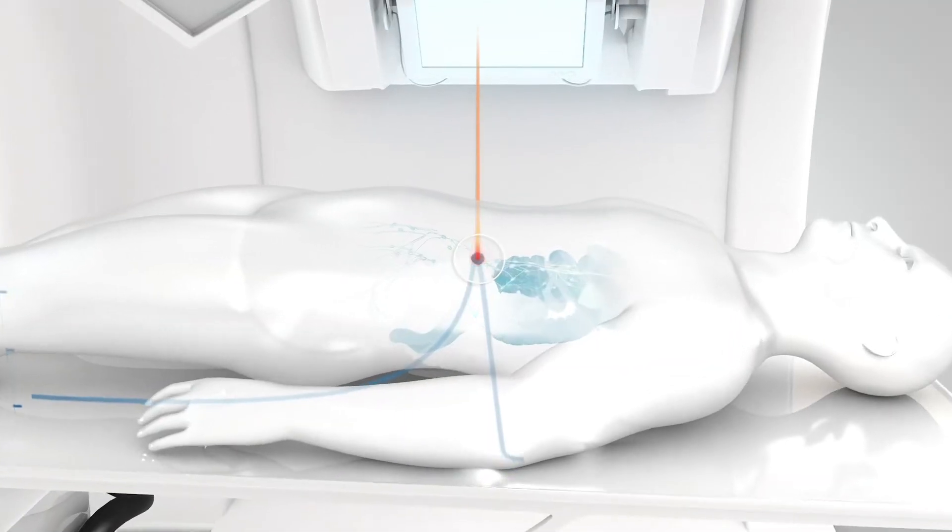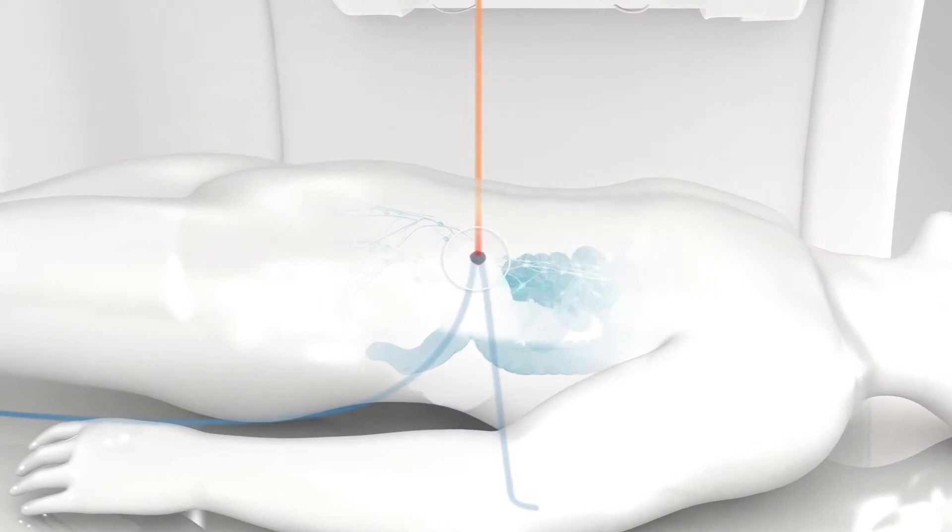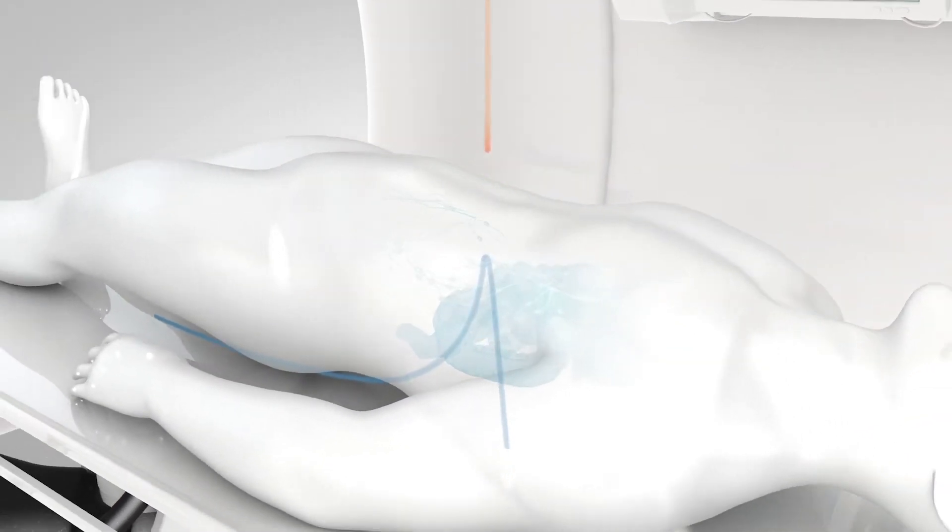With proton therapy, you can control the dose distribution along the beam path, which delivers the majority of the radiation dose to the tumor and significantly less dose to the normal tissues.